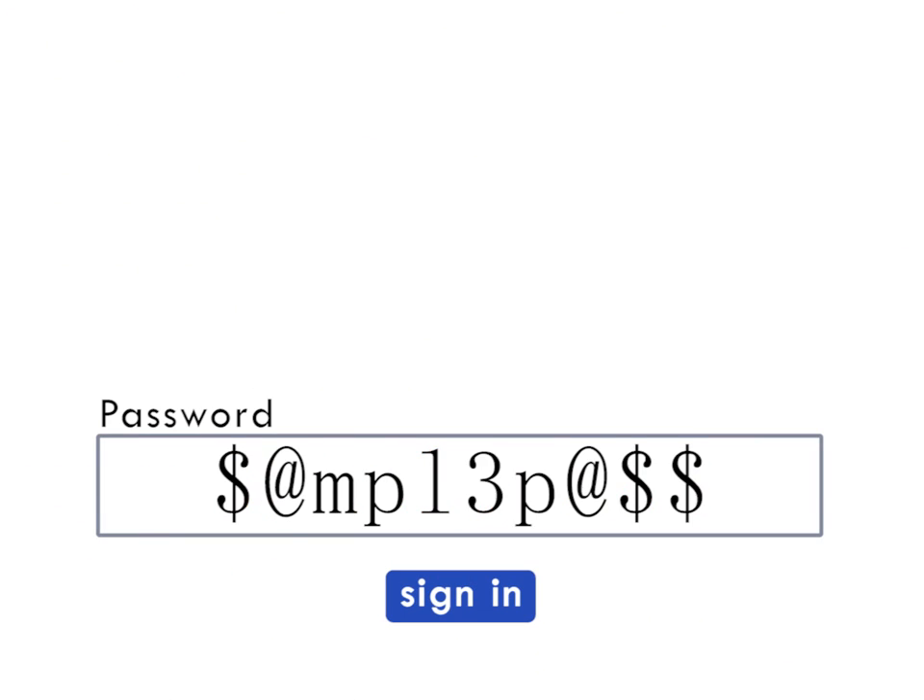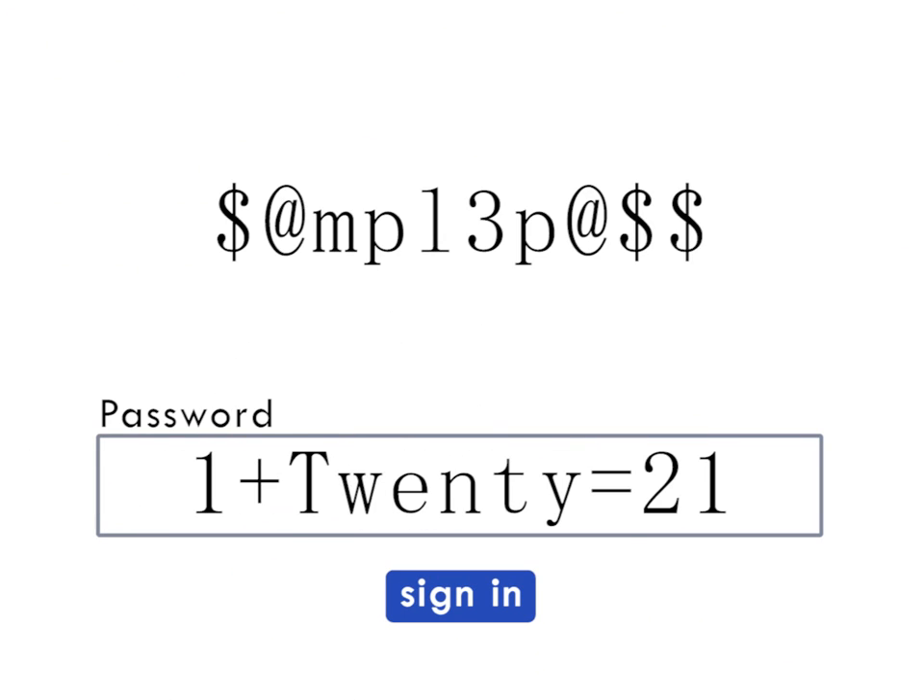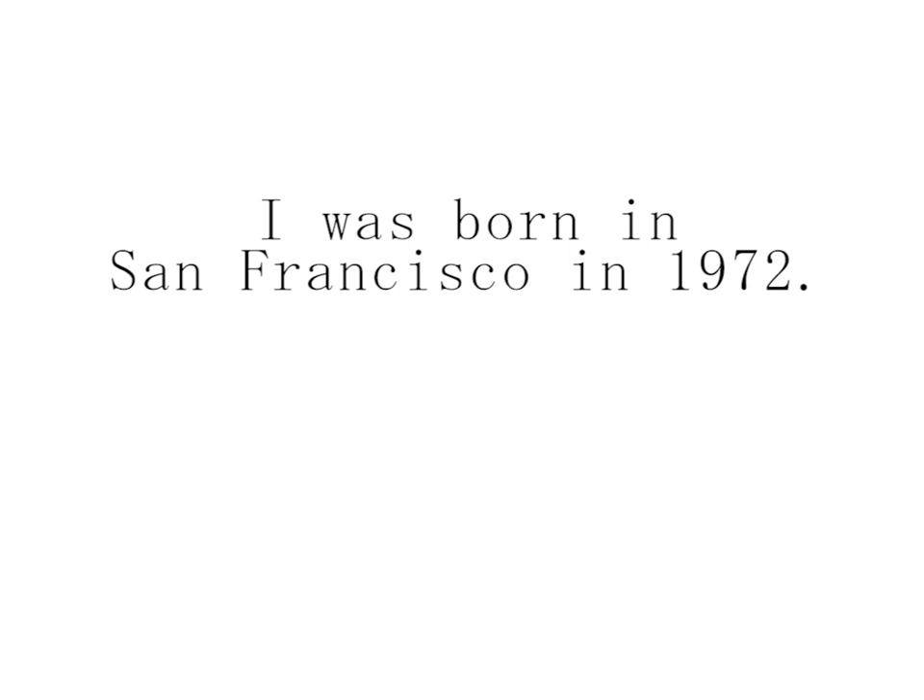There are many different techniques ranging from exchanging some letters for numbers and symbols to using math. But my favorite way is to abbreviate your own unique sentence. For example: I was born in San Francisco in 1972 — take the first letter of each word and create an abbreviation.